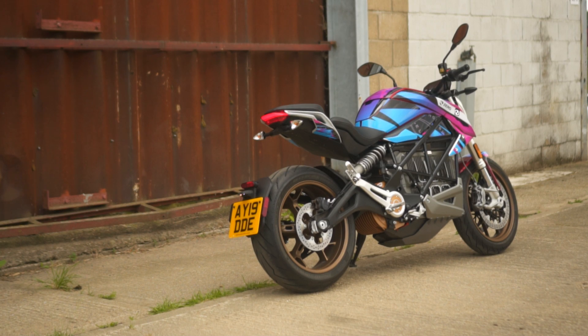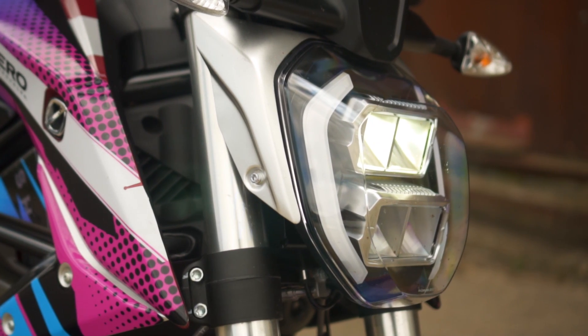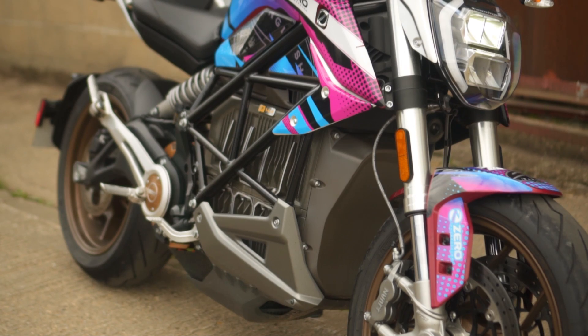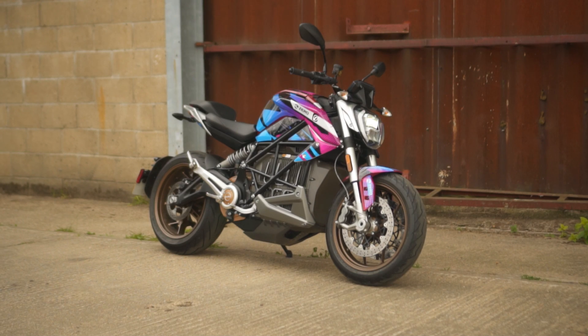Last week I was fortunate enough to ride the new Zero SRF at English Electric Motor Co in Suffolk, and of all the Zeros I've ridden, this is the one that's impressed me the most — so much so that I'd argue it's the best electric motorcycle you can currently buy. Here's why.